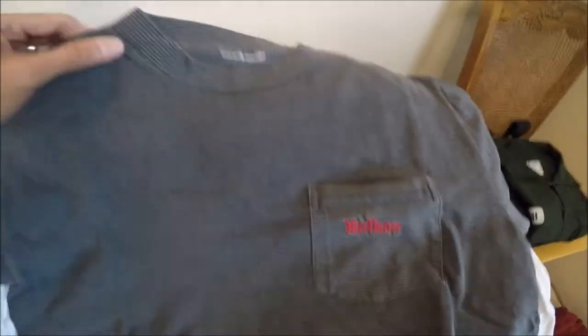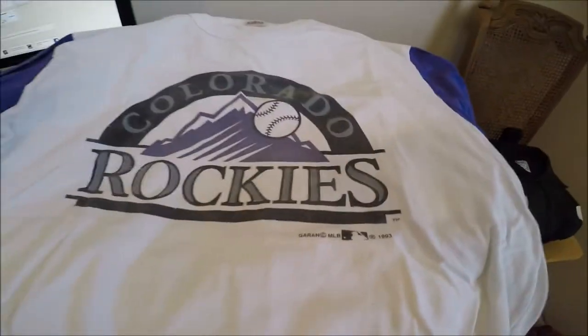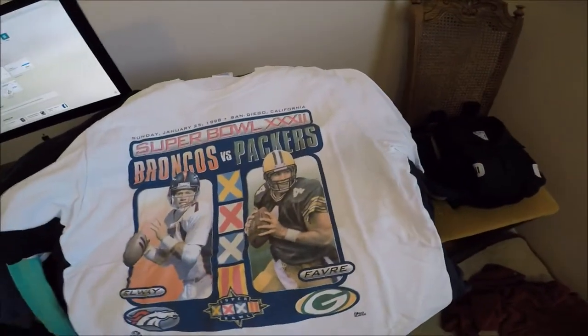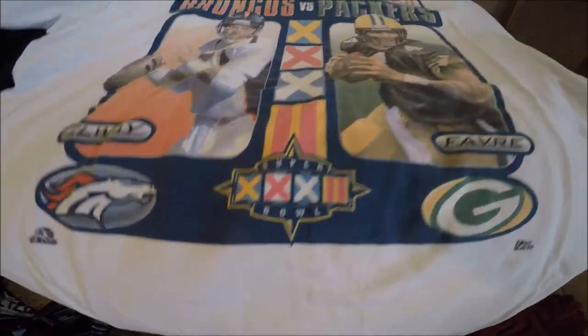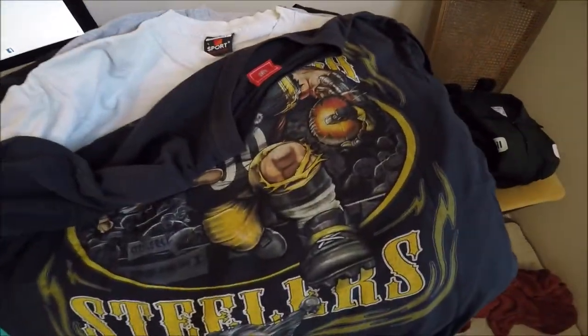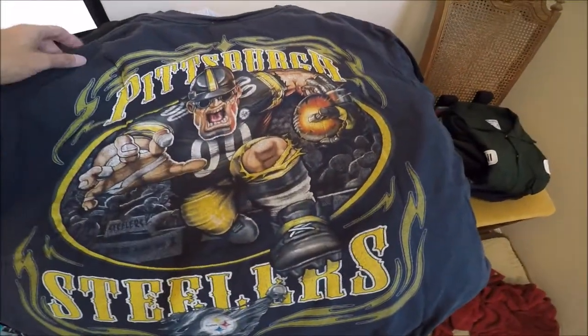Here's a vintage Marlboro pocket t-shirt. Simple, missing the size tag. 1993 Colorado Rockies cool shirt jersey. Denver Broncos with John Elway and Brett Favre — Super Bowl XXXII. It does have a little blemish there. Pro Player is the brand, 1998. Pittsburgh Steelers, it's an older shirt. Nothing really special, but it's cool to have.